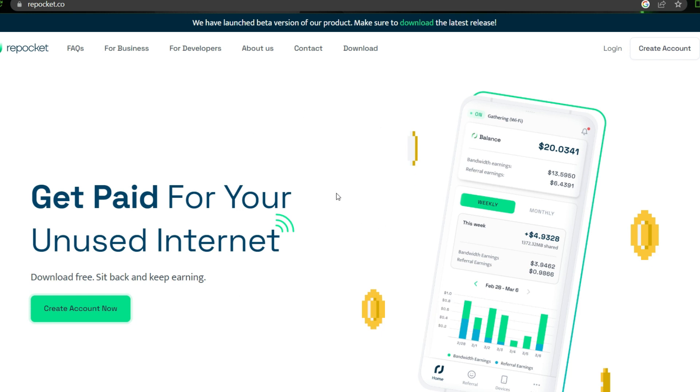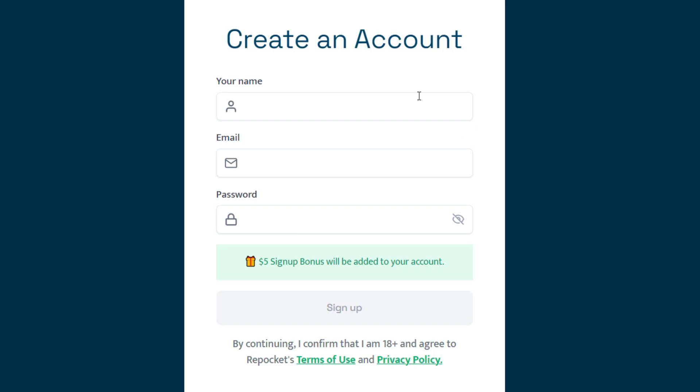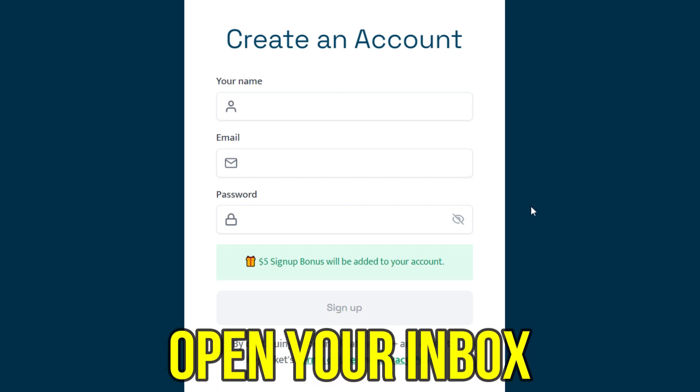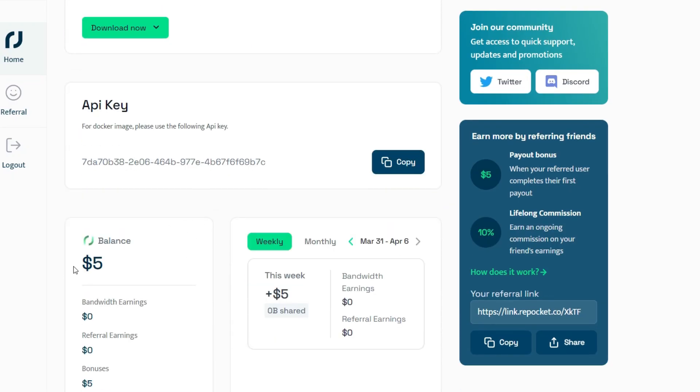Now let's begin with the signing up process. Click on the green box that says 'Create Account Now', and you will be asked to enter some information such as your username, email, and password. After that, you will receive a confirmation code in your email. Open your inbox and confirm your account to log into this platform. Once you've logged in, you are going to be immediately rewarded with $5.